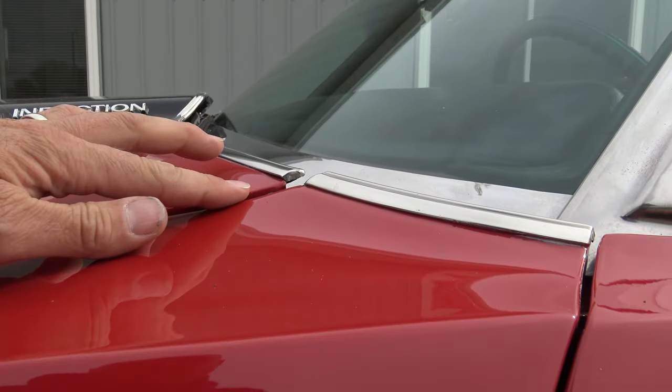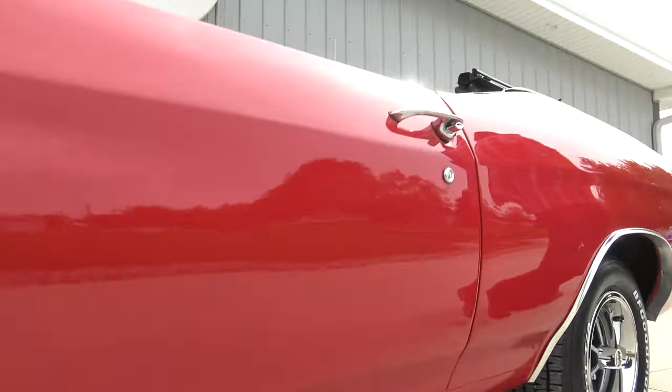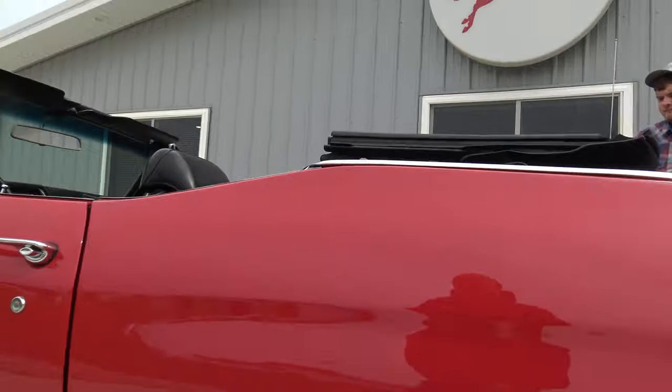The hood lines up really nicely to the top of the fender, top of the fender to the door — gaps are really good, bottom of the fender too. A paint job eight or nine years old will sometimes have a little bubble, but I haven't seen anything on this car.